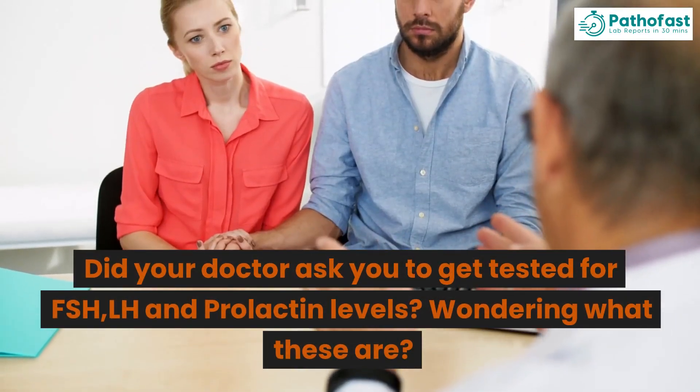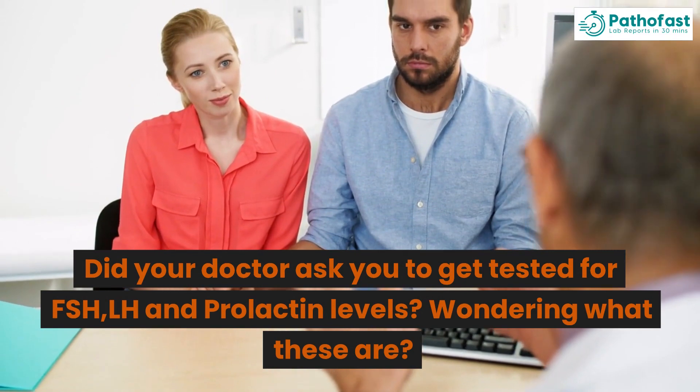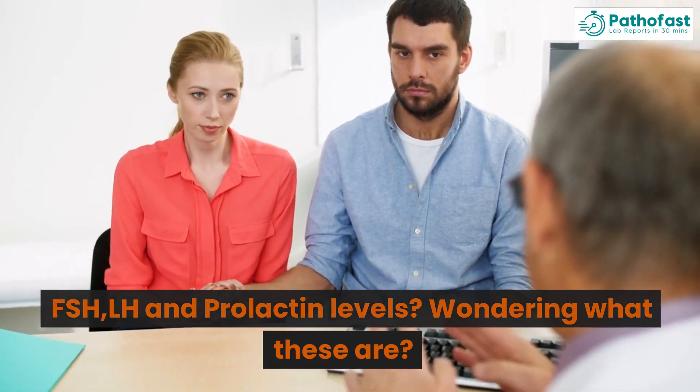Did your doctor ask you to get tested for FSH, LH and Prolactin levels? Wondering what these are?